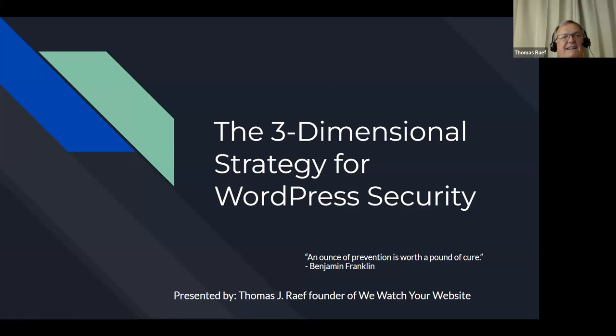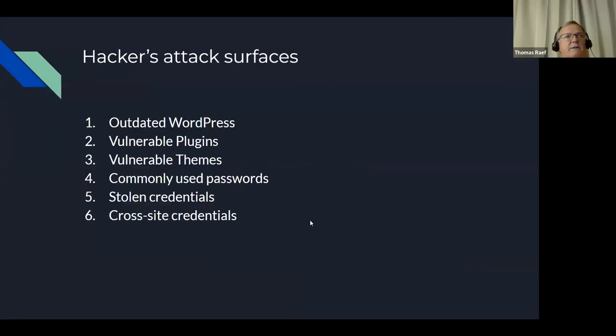The whole angle of today's presentation is prevention. I use this quote from Benjamin Franklin: an ounce of prevention is worth a pound of cure. If you can lock down your site as much as possible, today's world is what it is — so this whole thing is going to be centered around prevention. First, I want to talk about the hackers' attack surfaces. There are six different things: outdated WordPress, vulnerable plugins, vulnerable themes, commonly used passwords, stolen credentials, and cross-site credentials.